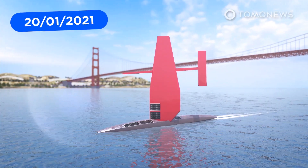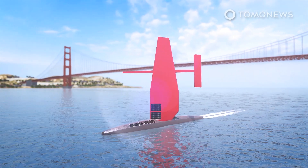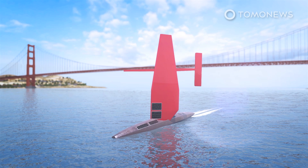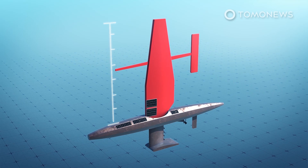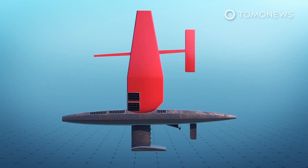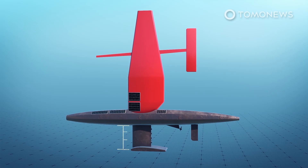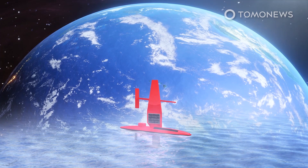A Bay Area startup that builds autonomous ocean data-collecting vessels has launched its largest ship, the Sail Drone Surveyor. The Surveyor is powered by wind and solar energy and is designed to map the ocean floor while collecting DNA samples and climate data. It is designed to spend up to 12 months at sea, sports a 59-foot or 18-meter tall wing, and is 72 feet or 22 meters long, with a keel that draws 13 feet or 4 meters — dwarfing the 7-meter-long explorer, Sail Drone's previous model.